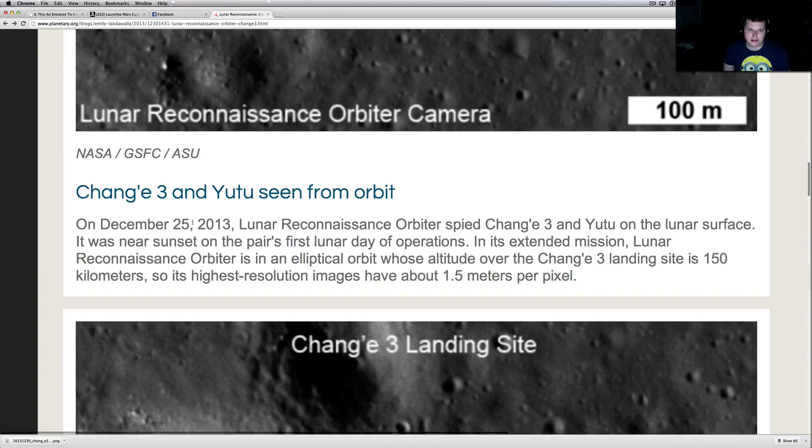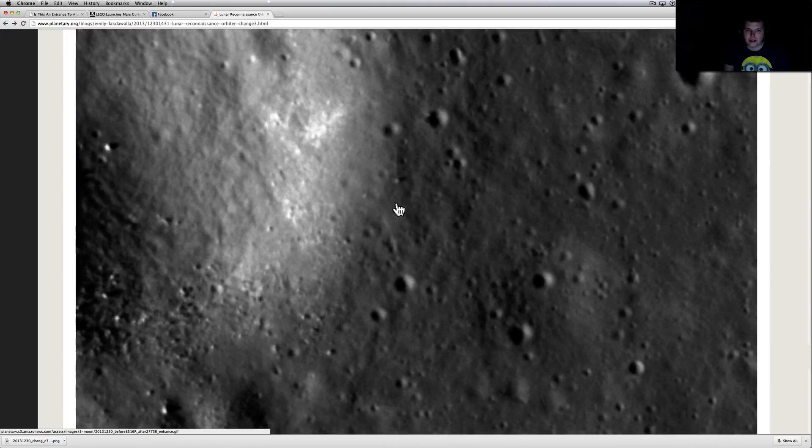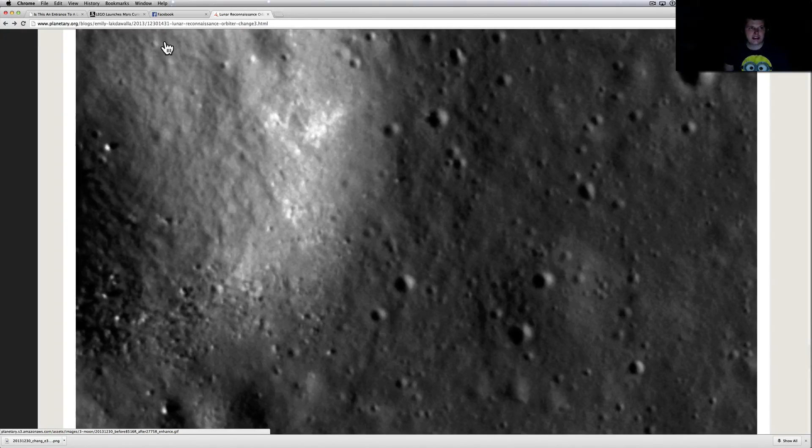They can see it — this is basically very high resolution right here. LRO has some amazing resolution when it comes down to it. But there it is for all the naysayers, right there.